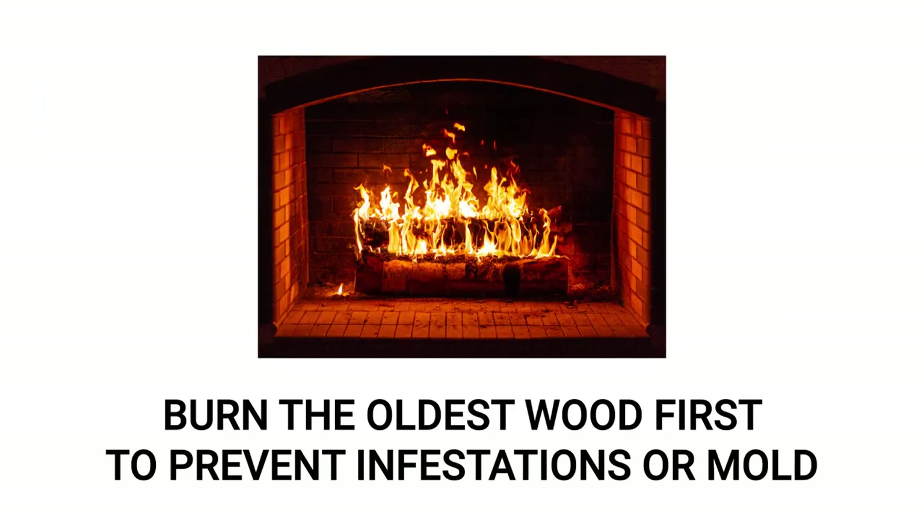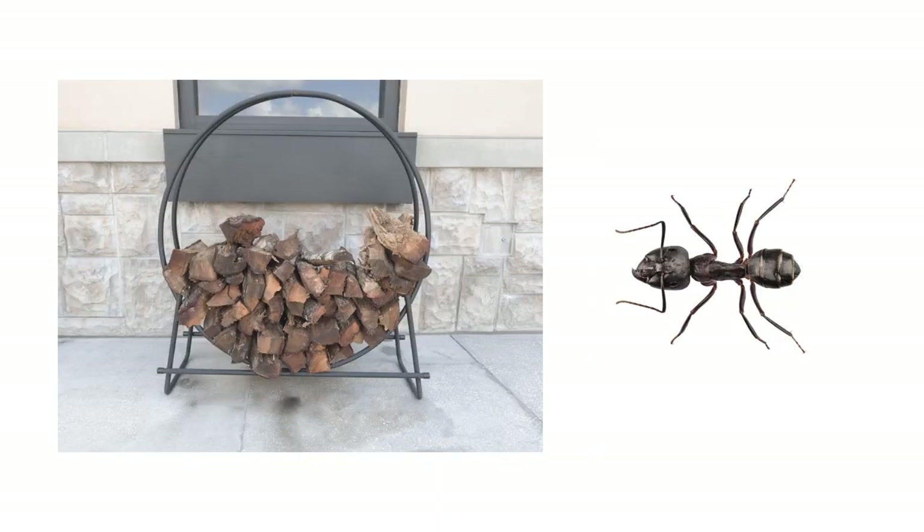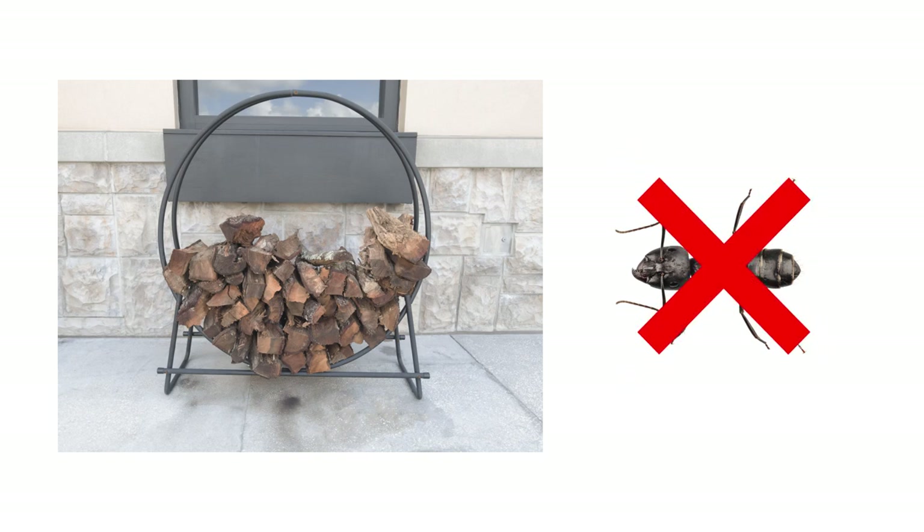When it comes to using firewood, use the oldest pieces first. Older wood is likelier to rot and creates a more conducive environment for pests to infest. We suggest you rotate older cords of firewood towards the top of the stack for easier reach. This also keeps older firewood out of the reach of insects, so it's a win-win scenario.